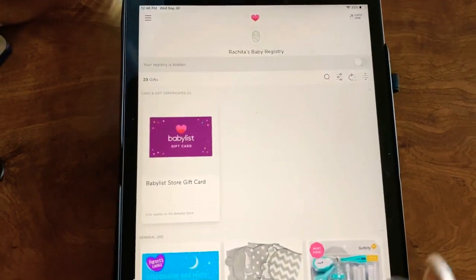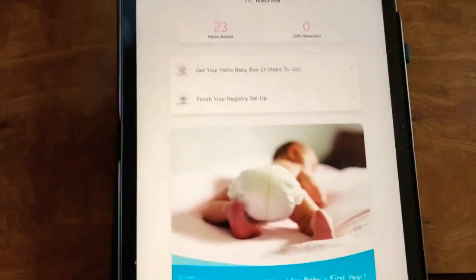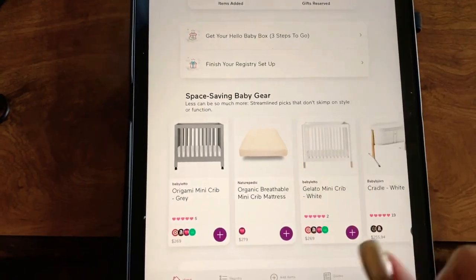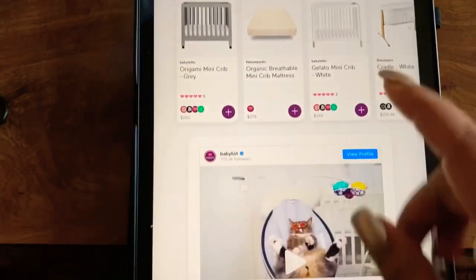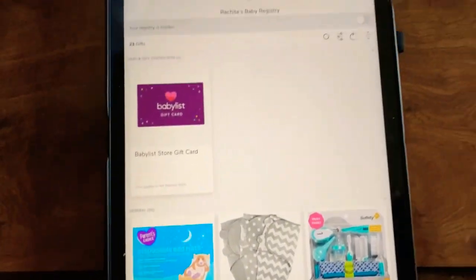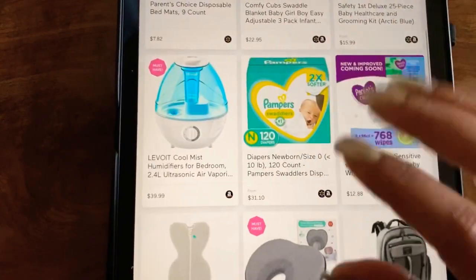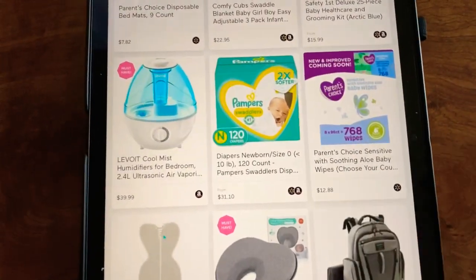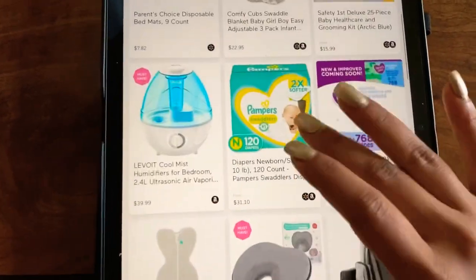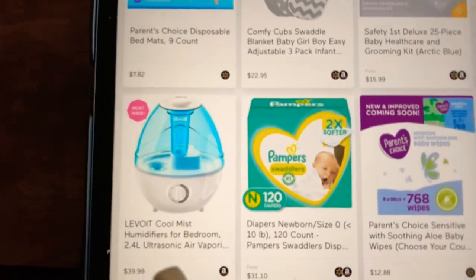I'm going to open my baby list app right now. As you can see, this is my baby list profile — I still have 23 items added. Let's go to the registry. In part one I talked about some products, and today in part two I will be talking about the other ones.